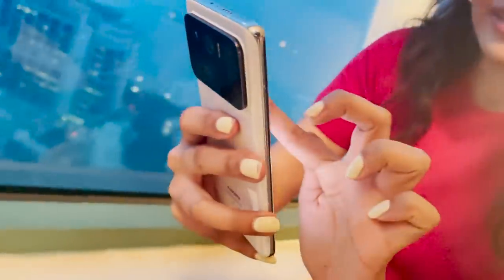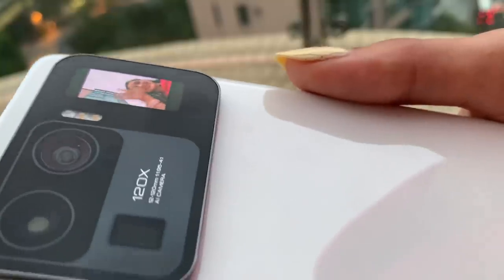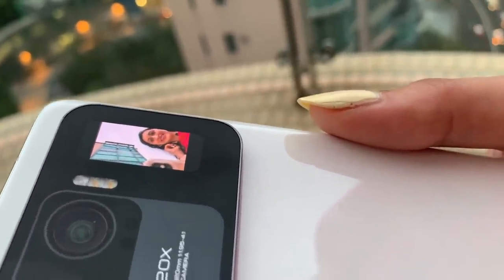Are two screens better than one? Xiaomi hopes to prove so with the Mi 11 Ultra — the Chinese company's latest super phone that rounds out its flagship Mi 11 lineup.